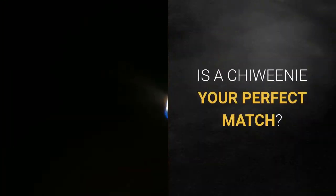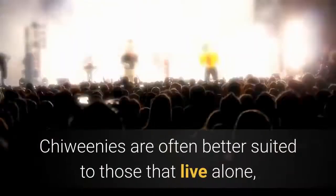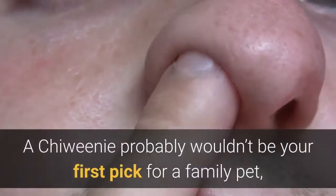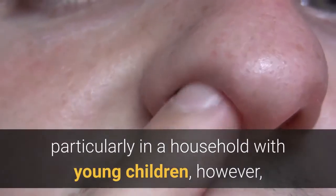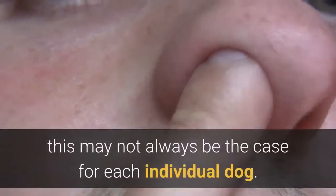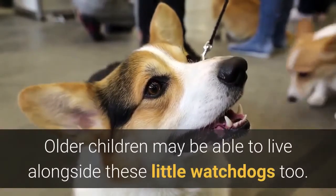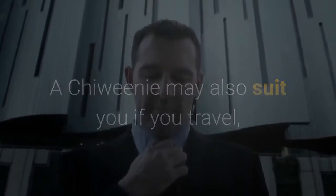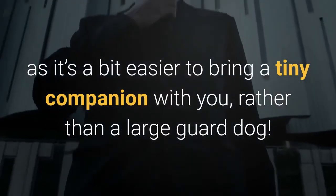Due to their mixed temperament, Chewinis are often better suited to those that live alone or perhaps an elderly couple with a more relaxed home environment. A Chewini probably wouldn't be your first pick for a family pet, particularly in a household with young children, though older children may be able to live alongside these little watchdogs too. A Chewini may also suit you if you travel, as it's a bit easier to bring a tiny companion with you rather than a large guard dog.